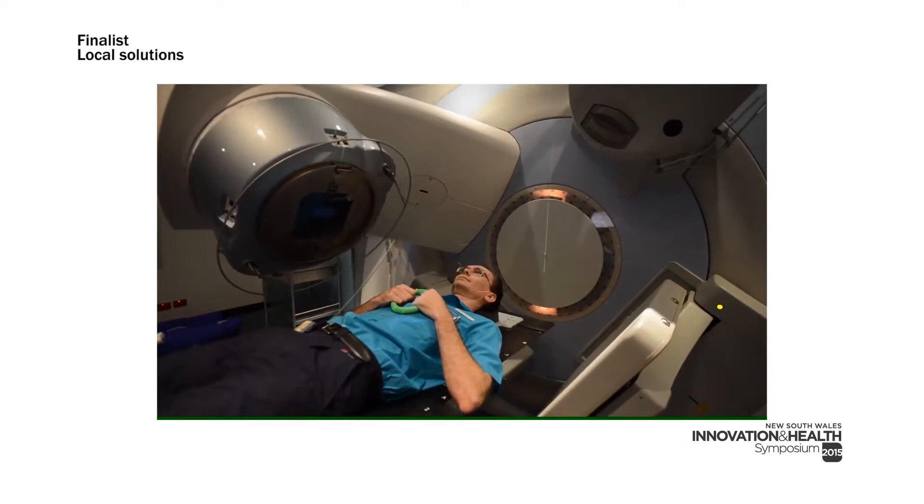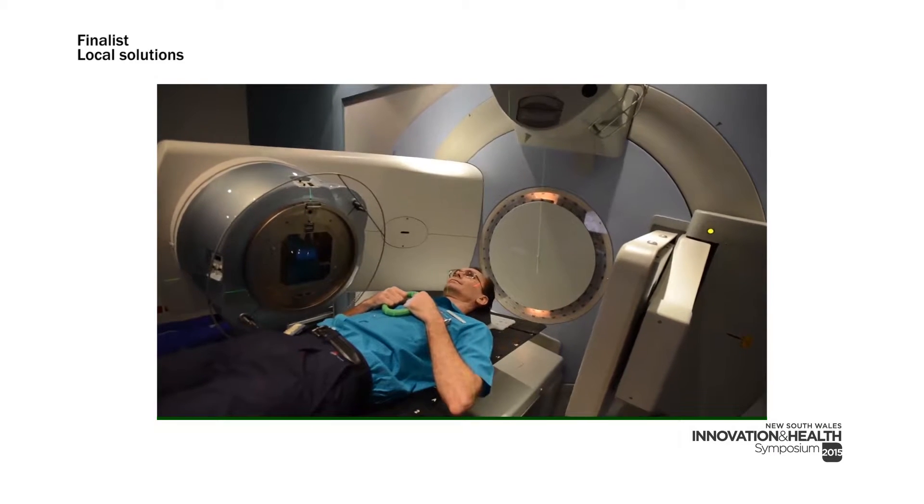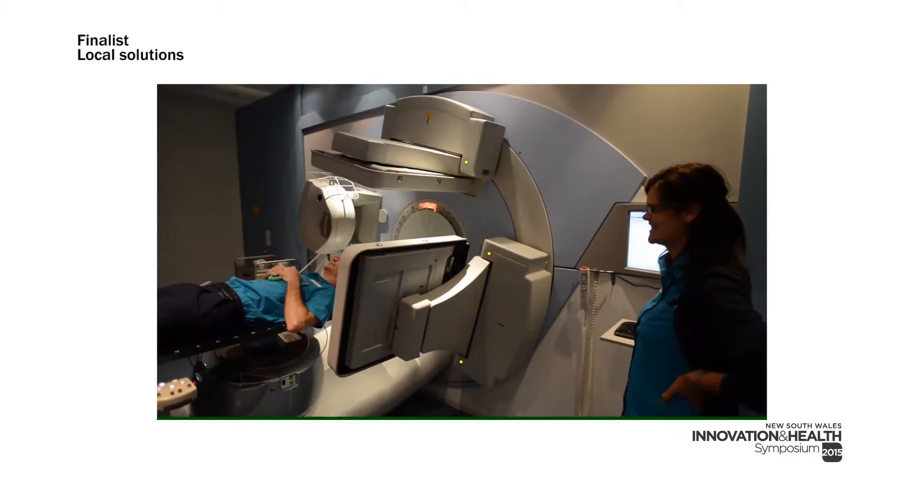The project was a multi-disciplinary effort and required input from radiation oncologists, therapists, and medical physics. IMRT is a technique that we use to modulate the radiation beam, which improves the radiation dose to the tumour and also decreases the dose to the surrounding normal tissues.